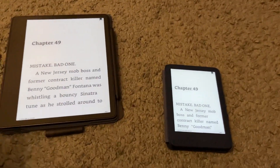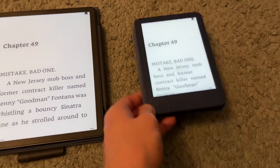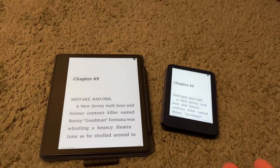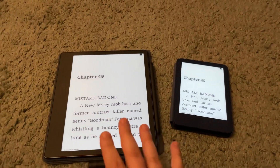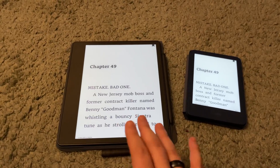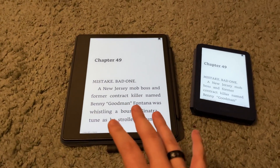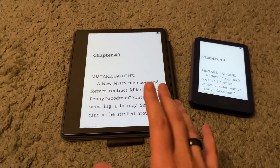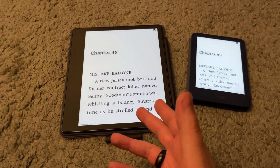It really comes down to asking yourself what you're willing to pay for and what you're looking to get out of your reading experience. If you're looking to take lots of notes — like at work or in school — and you want access to your Kindle eBooks on the same device, and you're really trying to go paperless, the Scribe is a great option.